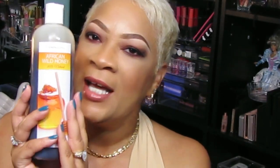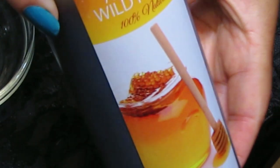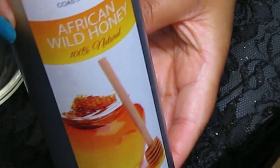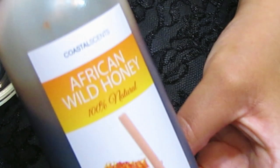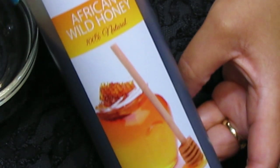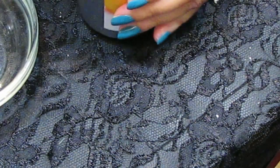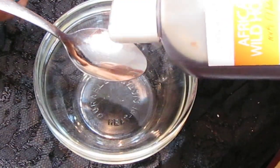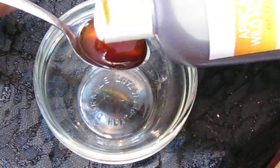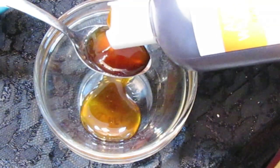First, all we need is two teaspoons of honey. Honey has antibacterial properties that may help inhibit the growth of bacteria on the skin, potentially contributing to acne prevention. Honey contains antioxidants that can help neutralize free radicals, which may contribute to skin aging and inflammation. It's also a natural humectant, meaning it helps retain and attract moisture, keeping the skin hydrated. Honey has also been used historically for wound healing due to its antimicrobial and healing properties, and may help in soothing and healing acne lesions.